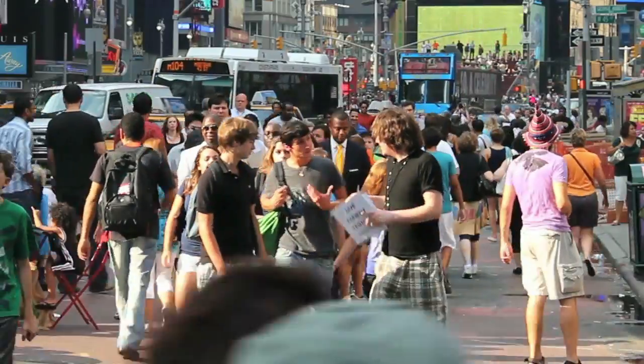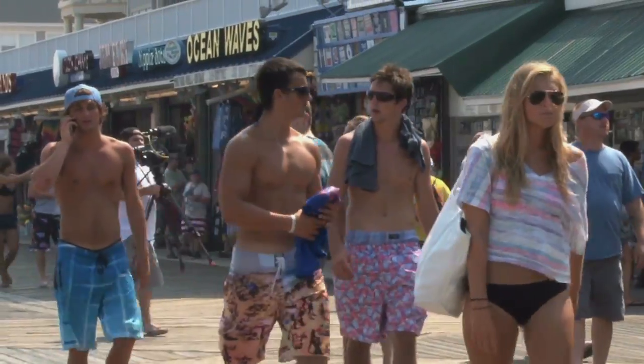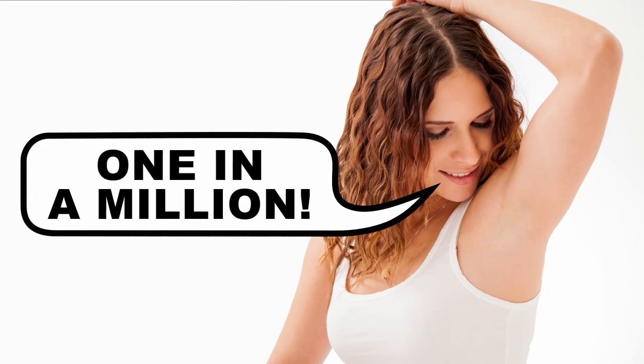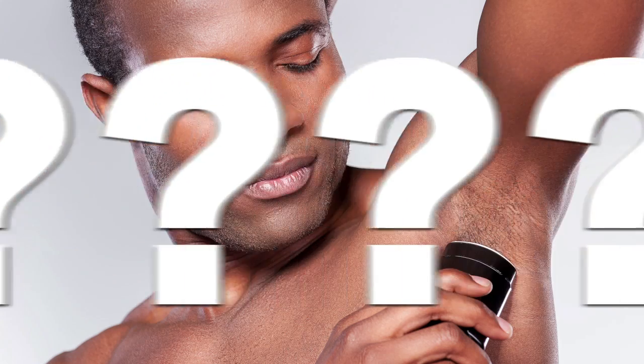It doesn't matter who you are or where you live — all human beings share one thing in common: we stink. It's just part of life, and each of us stink in a pretty unique way. Fortunately for us, we've got deodorants and antiperspirants, but how do these things actually work?